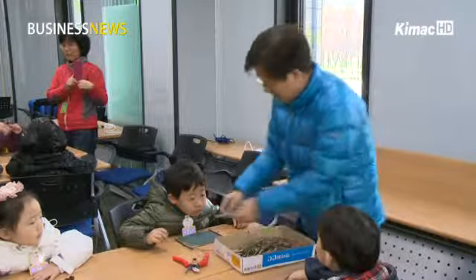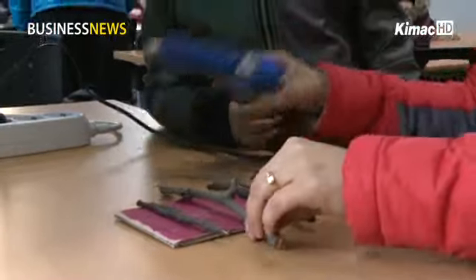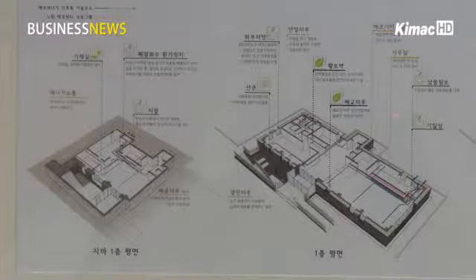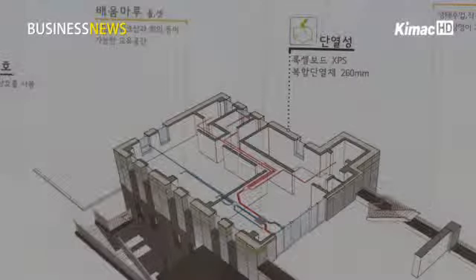An educational program teaches children how to make a blackboard using abandoned paper boxes and discarded tree branches, turning it into a fun game for kids. The building itself is an energy-saving facility and a great resource for education.